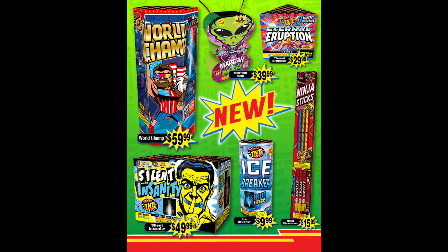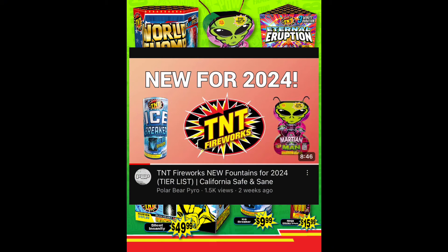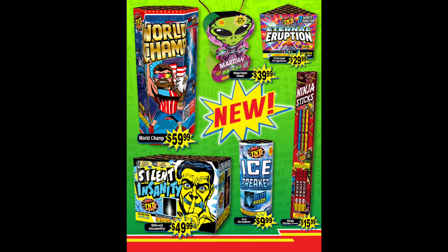Now we'll talk about the new items for 2024 — I made an entire video doing a tier list of all of these, but my quick rundown is that I really like Icebreaker for $9.99, with very nice blue effects. Eternal Eruption is also really nice, going for three minutes for only $30, which is a great value in California. Martian Man and Silent have very nice effects.